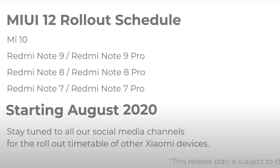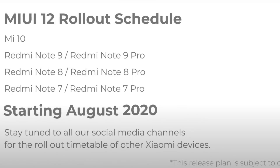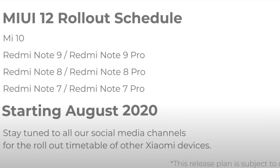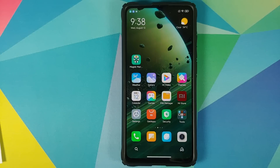Poco peeps, before you ask — the Poco team might come out with their own MIUI 12 video and schedule. But we might have to wait, because right now they're kind of busy bringing up devices from the ground up and launching new devices in India under the Poco brand.